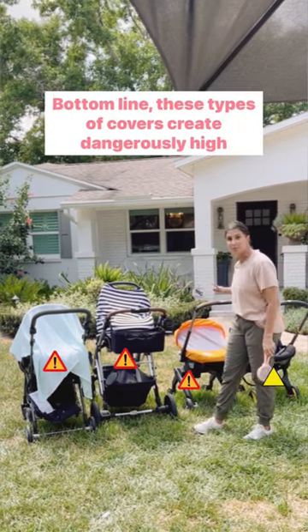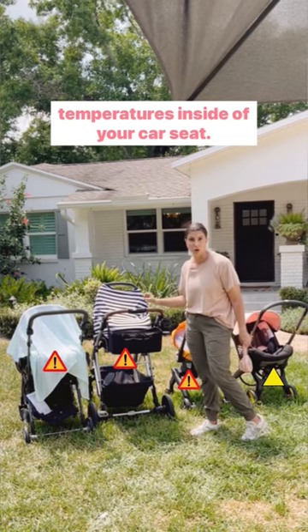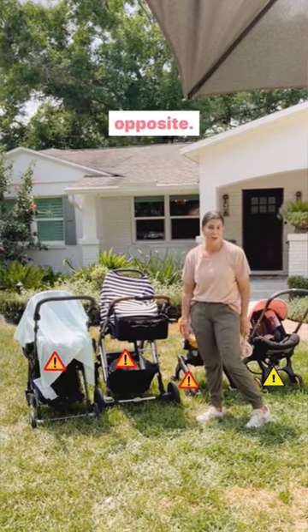Bottom line, these types of covers create dangerously high temperatures inside of your car seat. I know you think adding covers like these is going to protect your child. In fact, I hope you've learned that it does quite the opposite.